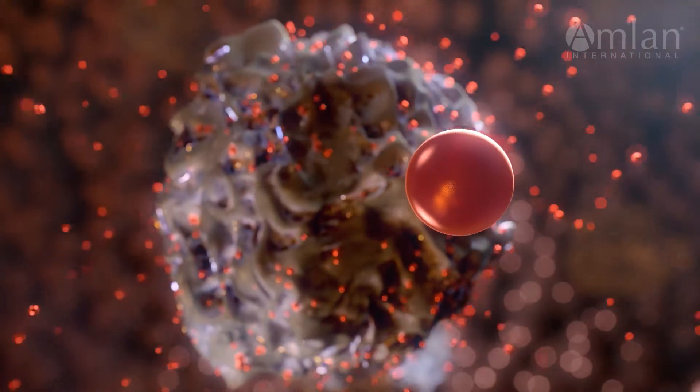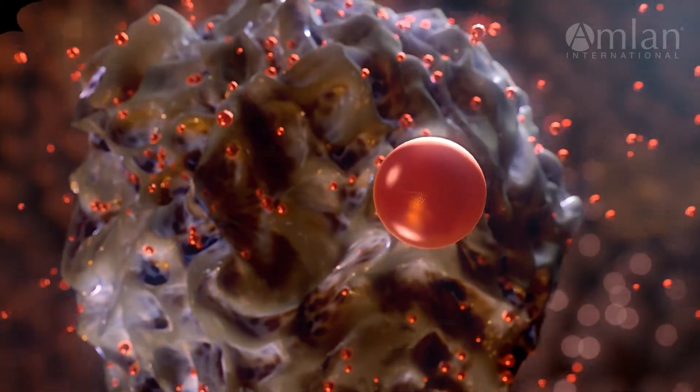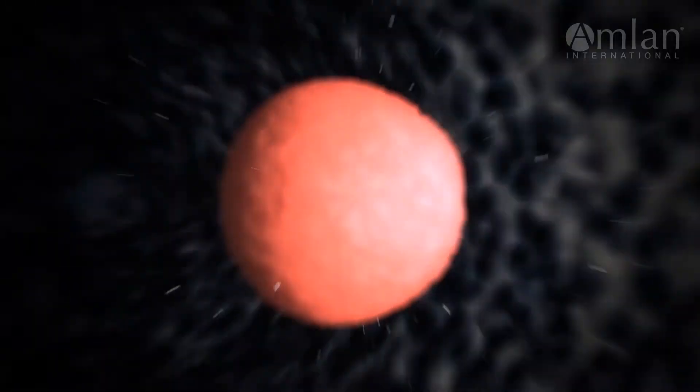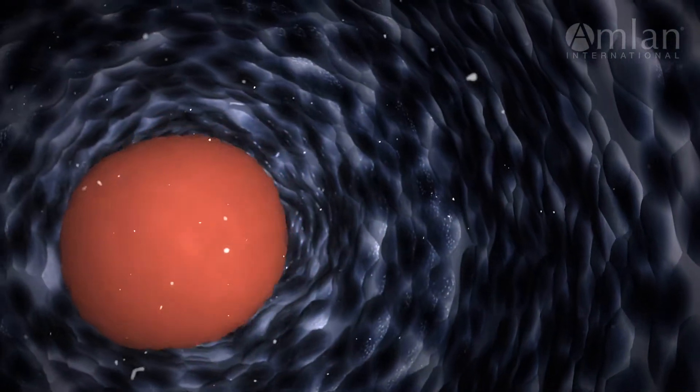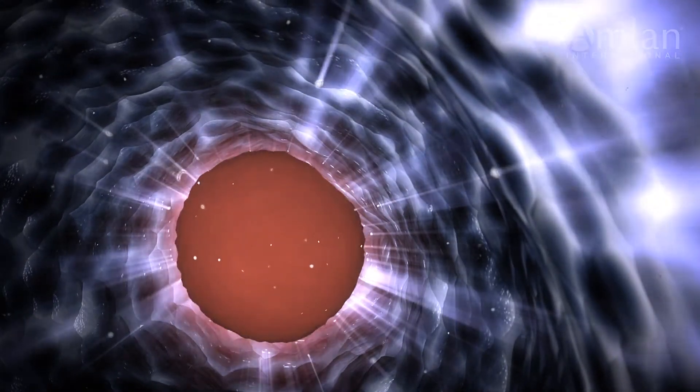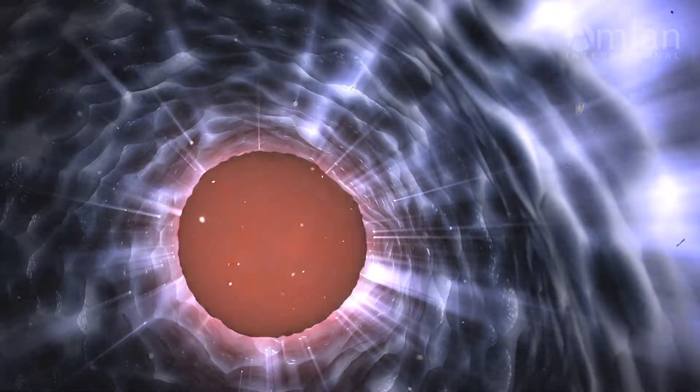The porous structure of the mineral generates a capillary action that pulls toxins into its structure, allowing the toxin to find a site with which it can bind. Smaller toxins will travel further into the finer pores of the mineral, whereas larger structures will preferentially bind to peripheral sites.